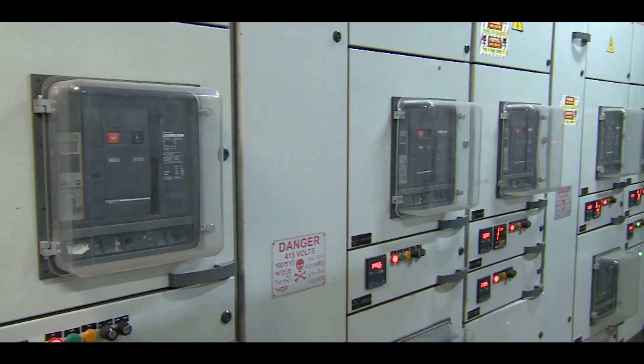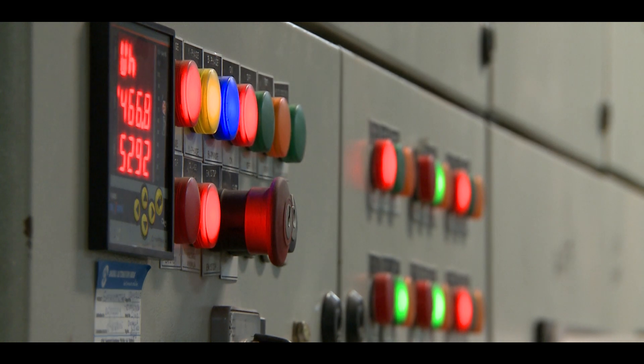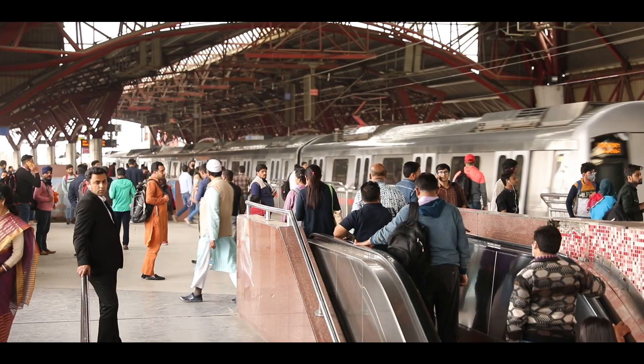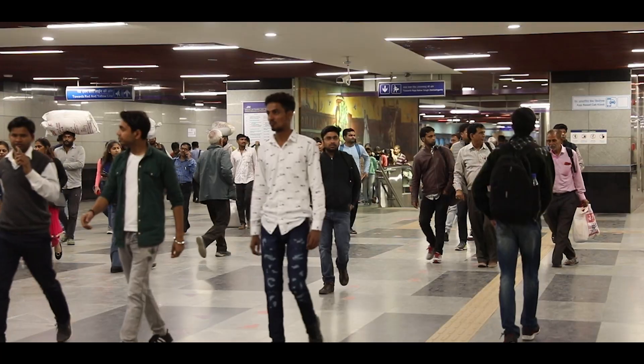Further, distribution of electricity at 415 V and below is called low voltage power supply system. Different low voltage power supply distribution schemes are followed by DMRC in elevated and underground stations.